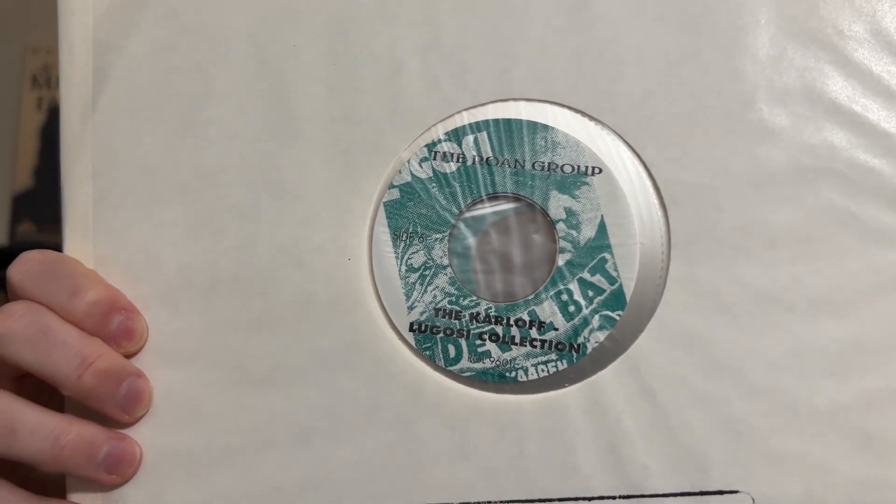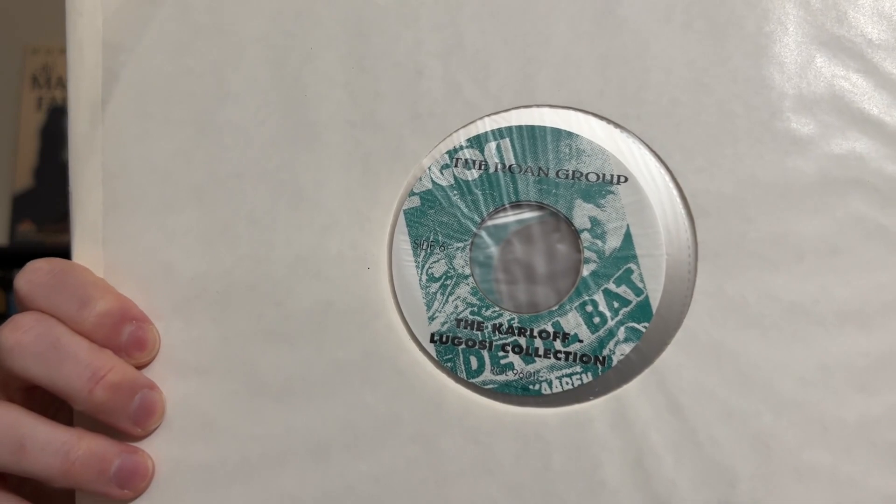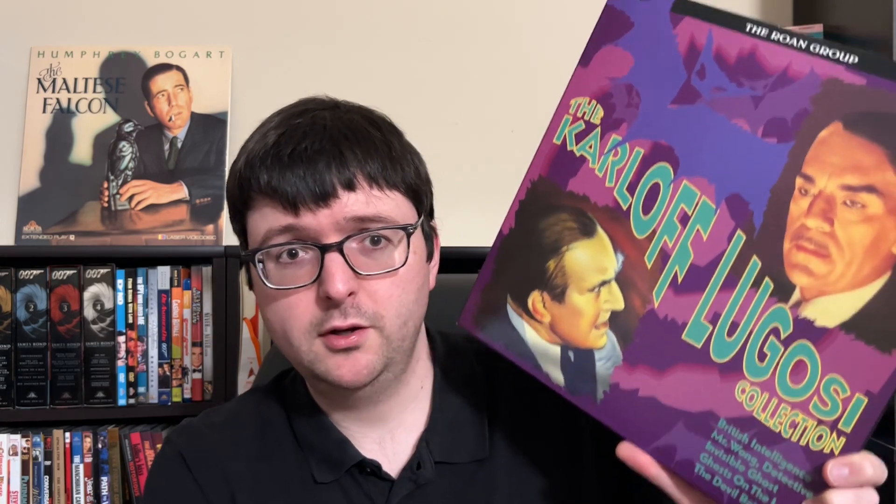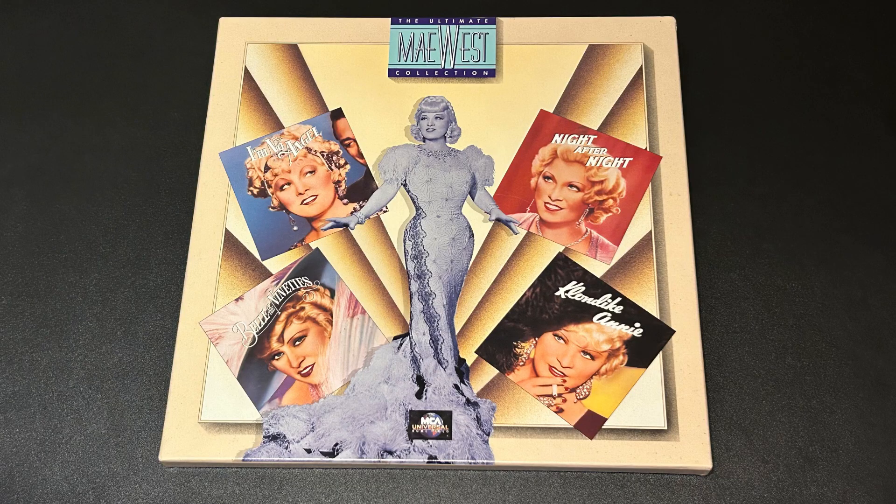The box even includes the Roan Group audience survey card, which is very nostalgic. Roan actually made a nice custom label for each disc side, which makes their discs a bit unique. I picked this up because it's a Roan title in really nice shape, super cheap, and I missed Invisible Ghost on that Kino Blu-ray — so this is really the only other good option for that film. I'm a Karloff and Lugosi geek, so what's not to love.